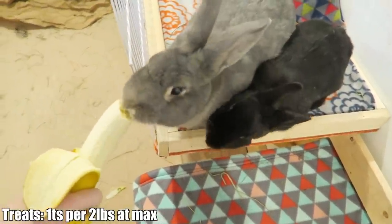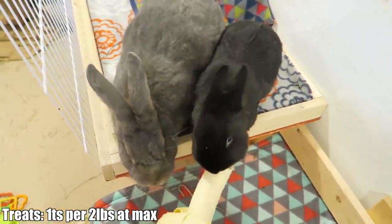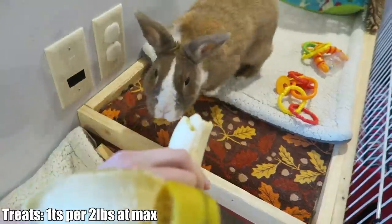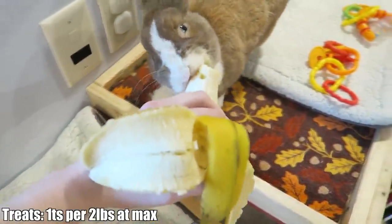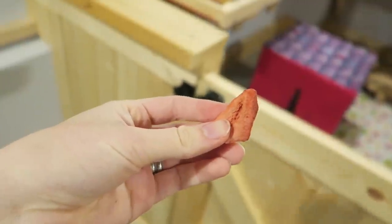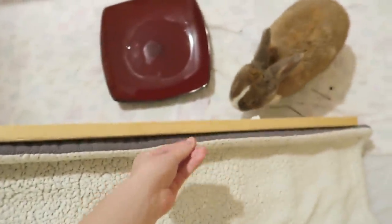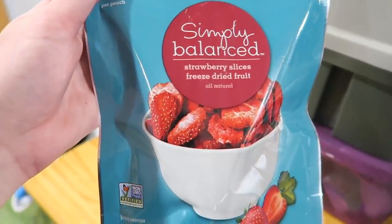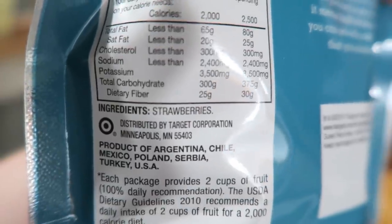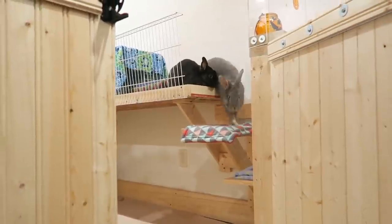Another thing you can feed is treats. This is completely optional and not required in a rabbit's diet. Fresh fruit is a great option, as well as 100% dried fruit or dried vegetables like dried carrots. However, please note that rabbits should never have more than one teaspoon of fruit for every two pounds of body weight. I personally feed way less than this, as I don't want my rabbits getting too much sweets as that is not good for their digestive tract.